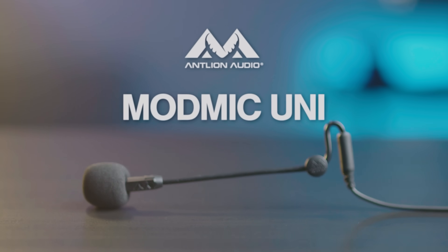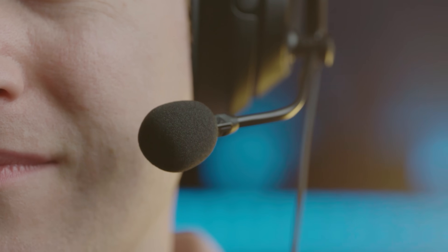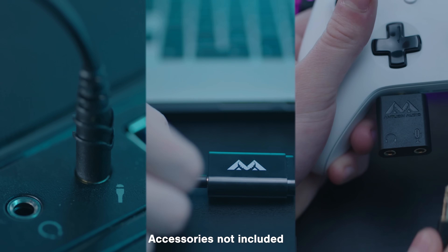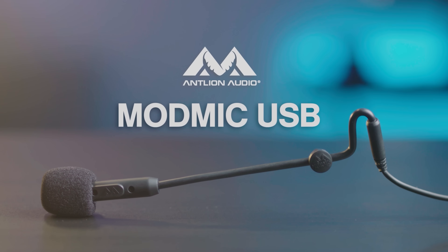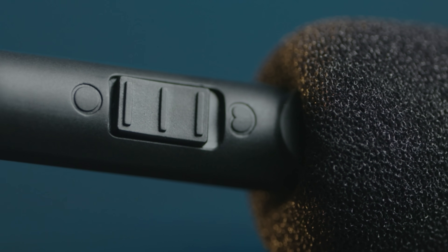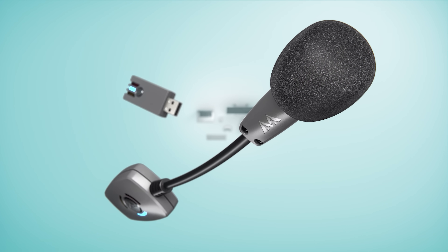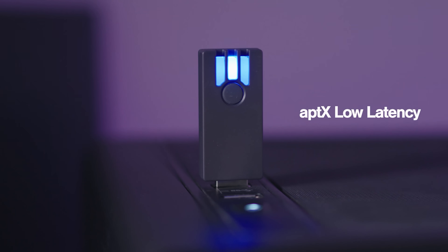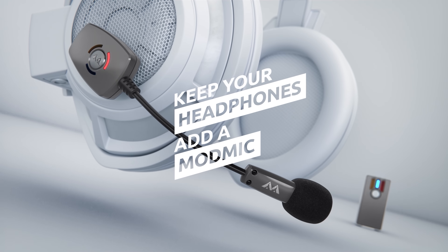The ModMic series by Antlion features three broadcast-quality mics which can be attached to headphones or a VR visor to create the ultimate headset. The ModMic Uni's analog 3.5mm connection works with nearly any device, including Xbox and PlayStation controllers. The ModMic USB is USB-powered with superior sound quality in both omni and unidirectional settings, and the flagship ModMic Wireless features noise-canceling and high-quality recording modes, and is the only mic in the world that delivers a full 16-bit 48kHz audio signal via aptX low-latency encoding. Click the sponsor link in the description for more.